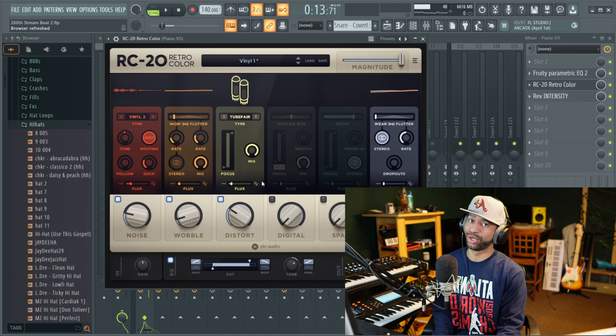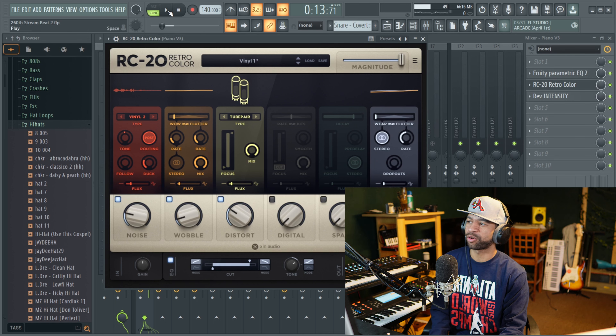We can't forget about the goat RC20. Most of you guys know about RC20 — it's going to give you that vintage sound, the crackle, the wobble, the reverb — all that stuff.